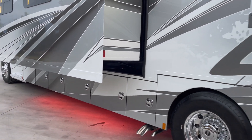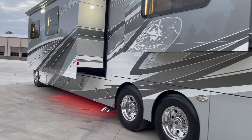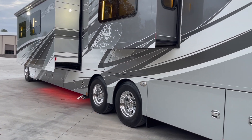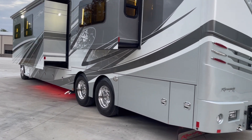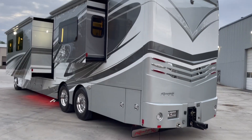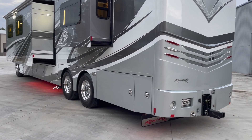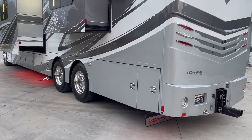The generator's got around 270 to 280 hours. We do service every coach that comes through here, so the generator will be at zero hours essentially on the service. We recommend service on the Onan at about every 200 hours. This one does have the Onan 12.5 generator.